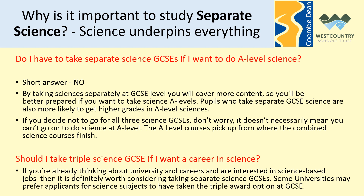Should you take triple science GCSE if you want a career in science? Well, if you're already thinking about university or careers in science then you're clearly interested, and it's definitely worth considering separate science GCSEs. It'll allow you to do more science in something you're already expressing an interest in, and some universities have indicated they may prefer applicants for science subjects to have taken triple award at GCSE, giving you a slight competitive edge in university applications.